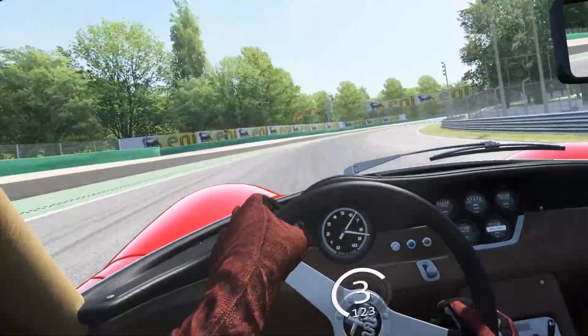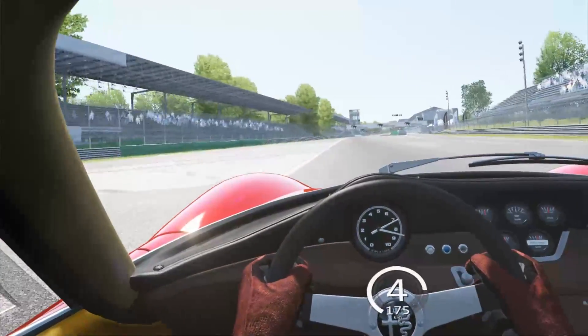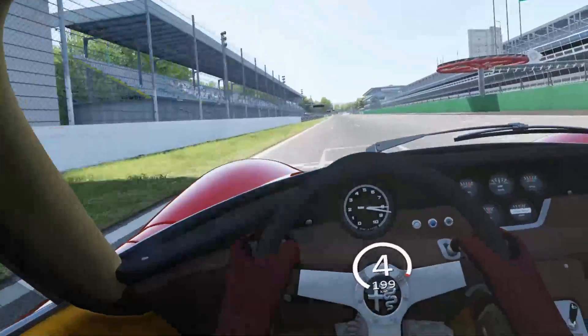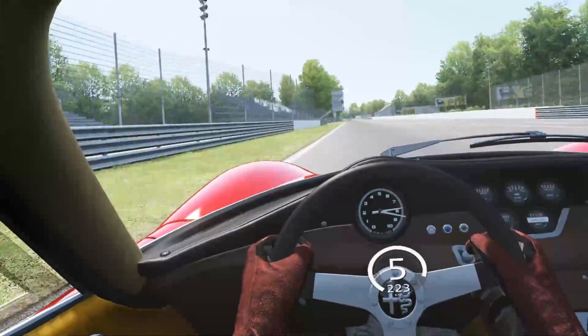This thing performed so phenomenally for the time. I'm jumping straight from the Huayra BC into this, so when we talk about extreme, limited-number performance cars, a lot has happened in those 50 years. But overall, very very beast-like. I'm going to do one more lap.